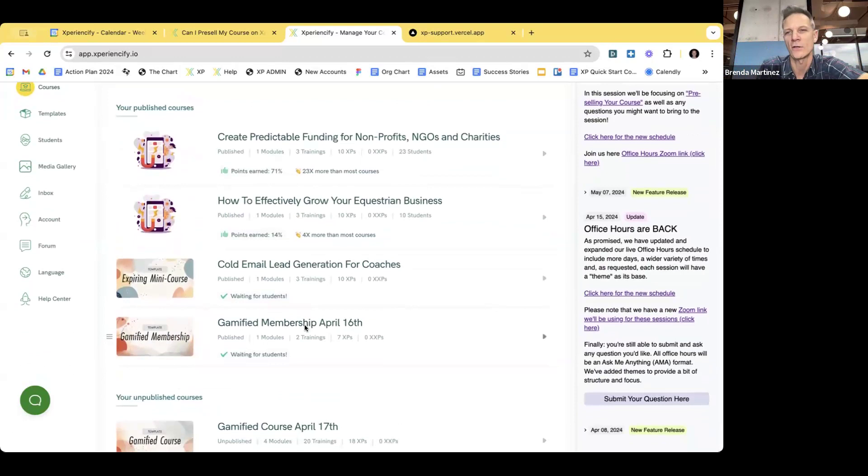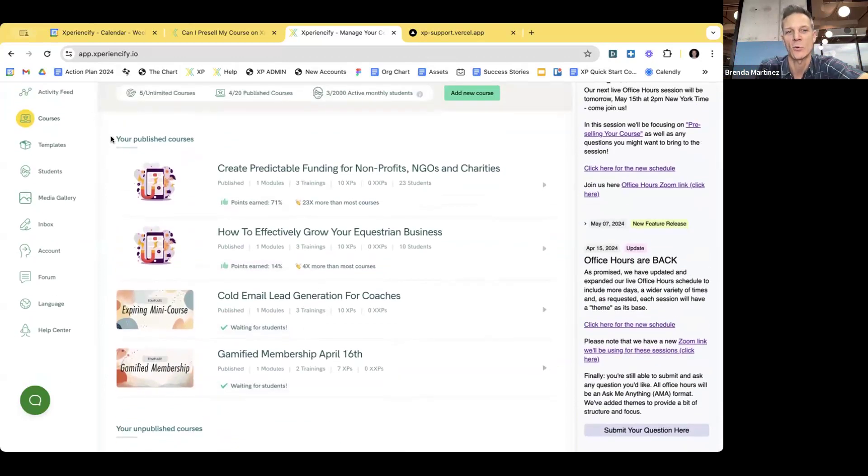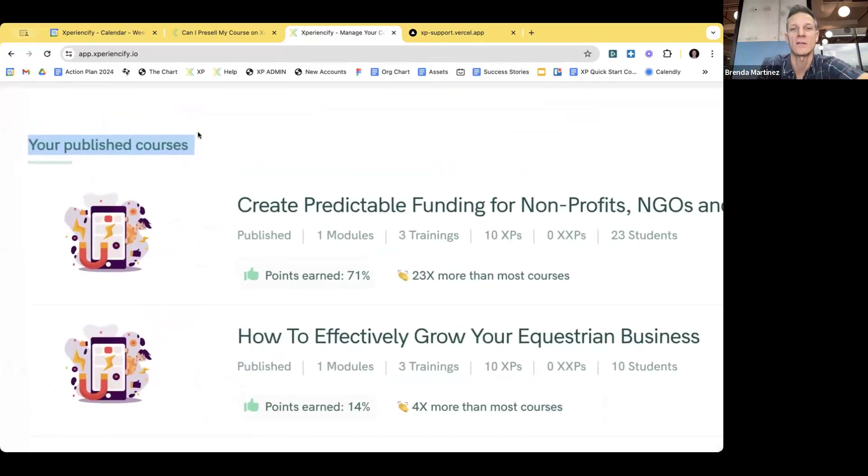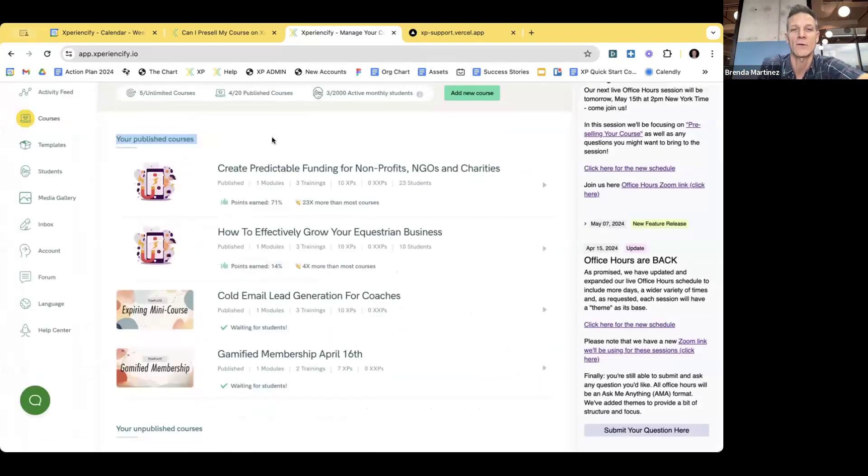The feature you're going to notice immediately is that it is in the published courses section of my account. One criteria you need to make sure of: if you're going to pre-sell a course, you must publish it. It has to be visible to the world — students have to be able to sign up for it. If it's in draft format or not published, you can't pre-sell it. That's a key criterion: you have to have a paid plan and it has to be published.